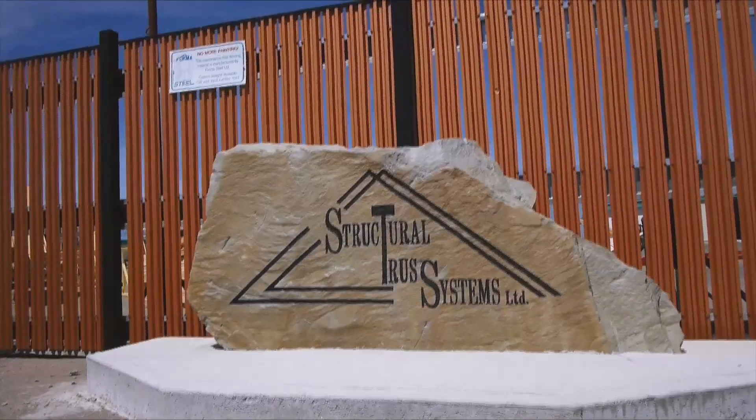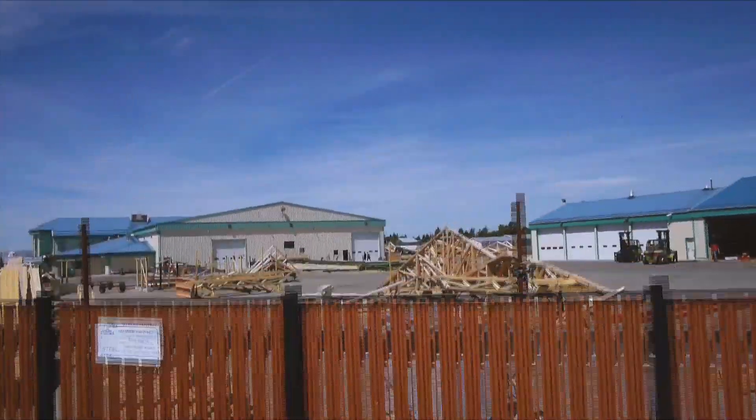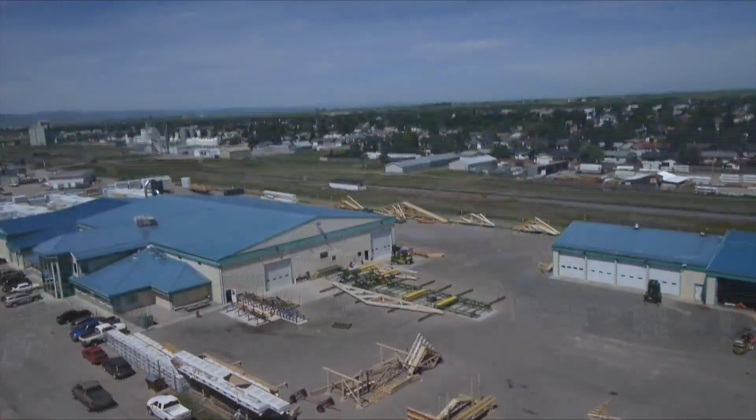I never expected that, never even dreamed that. I just thought, hey, just a little plant in my shop there. Never expected to be one of the larger plants.